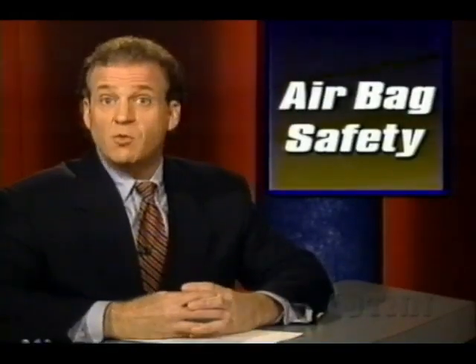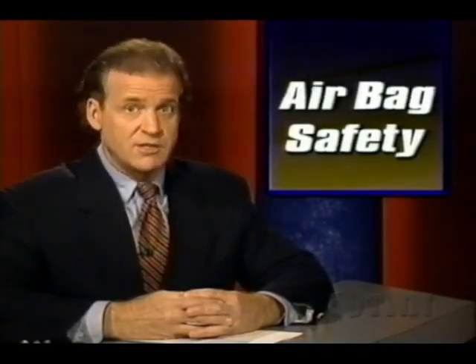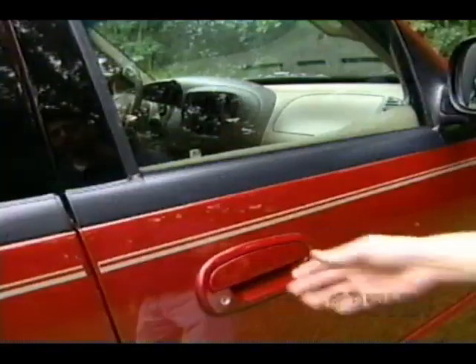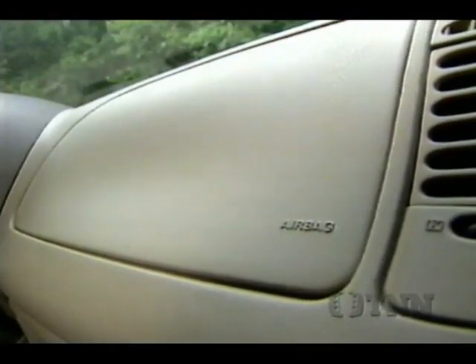The federal government says it wants airbags to be safe for everyone, including children, and is asking auto builders to develop a smart system that deactivates the airbag if a child is in the front passenger seat. Safety analysts say 23 children under age 12 have been killed by deploying airbags, mostly in low-speed accidents in which everyone else walked away.